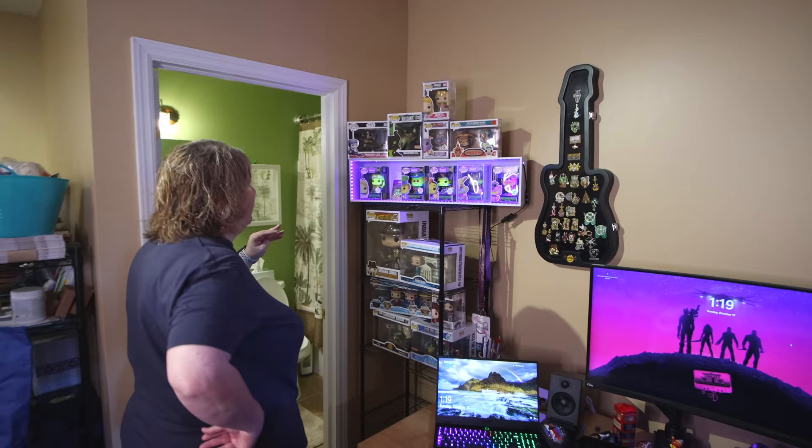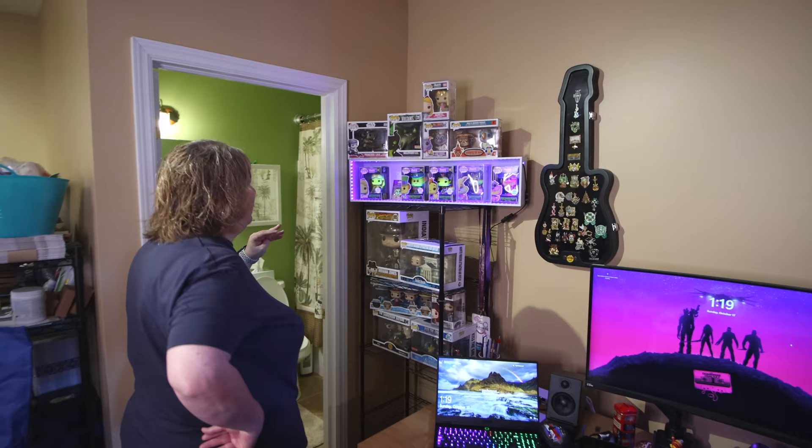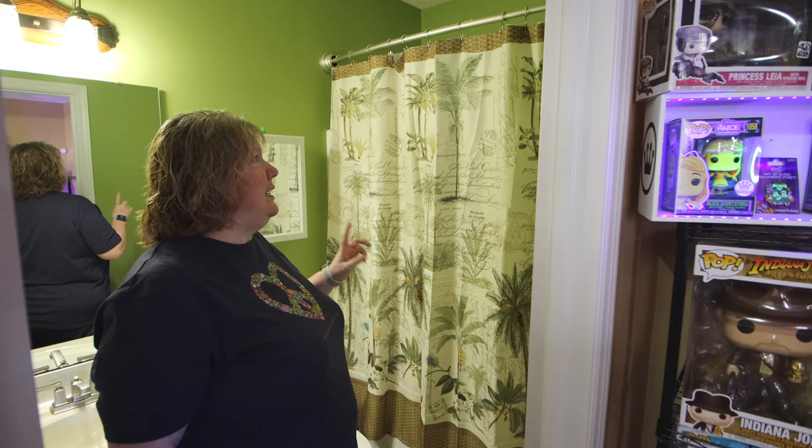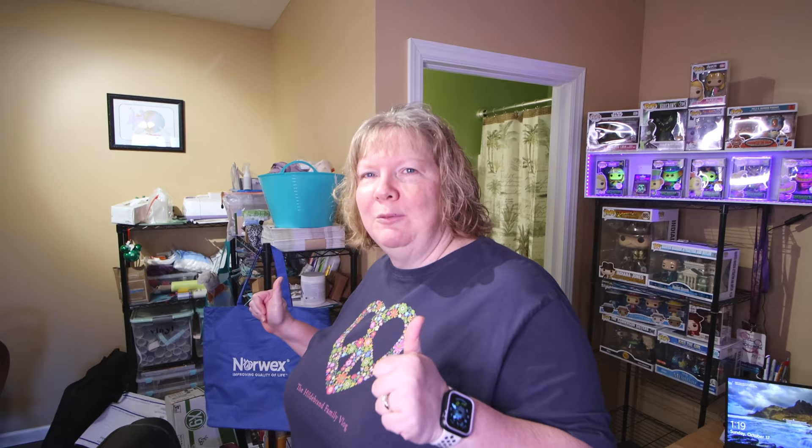So first of all, we're in the lower level. This is Eric's desk area. He's got some of his pops over here, and he's got this neat little black light box for some of his pops, so that's pretty neat. We also have the full bathroom that's down here that we pretty much have only added a shower curtain to, but it wasn't the easiest to find a shower curtain that matched this green color. Next, we have my craft area, which is still a work in progress, but we'll get there.